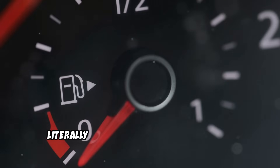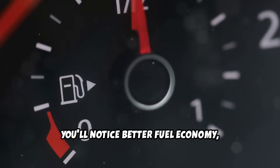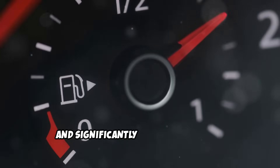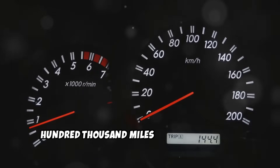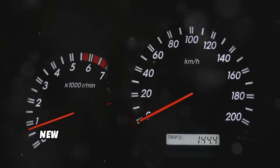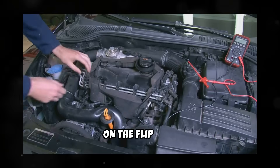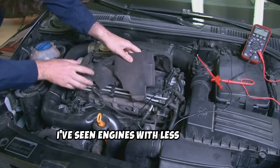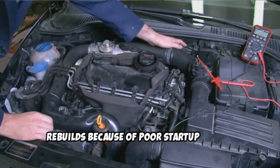Following this simple routine will literally add years to your engine's life. You'll notice better fuel economy, smoother operation, and significantly fewer repair bills. I've seen diesel engines with over 400,000 miles that still run like new because their owners followed proper startup procedures from day one. On the flip side, I've seen engines with less than 100,000 miles that needed major rebuilds because of poor startup habits.